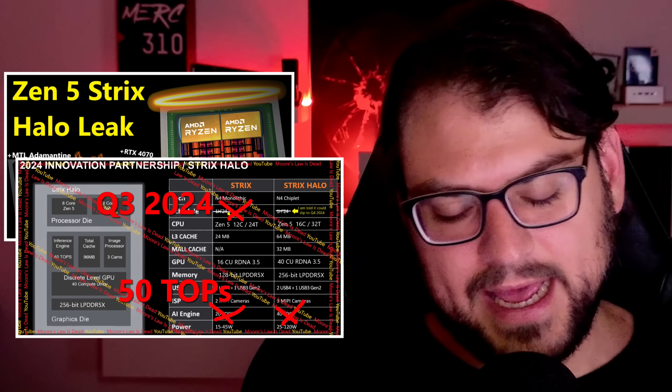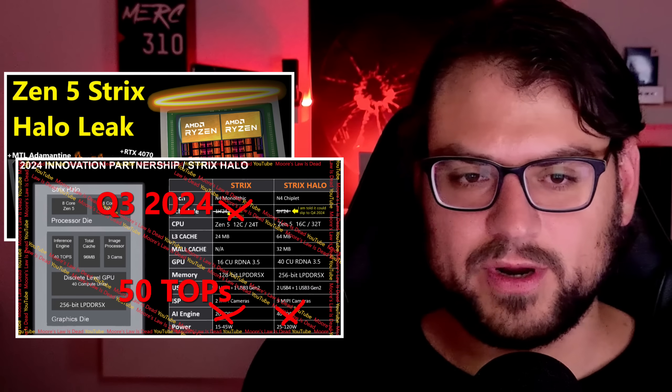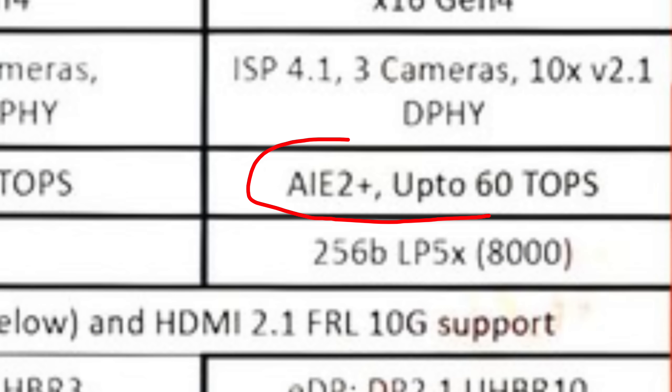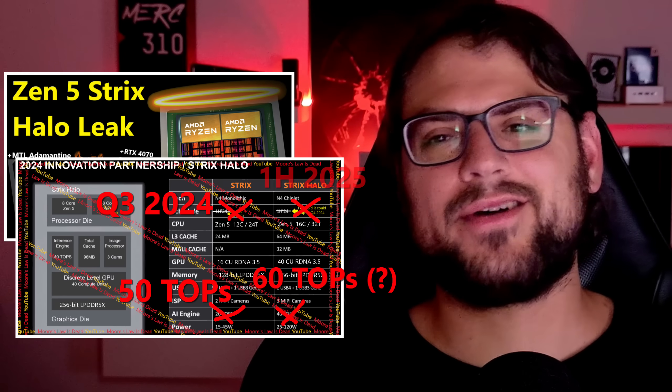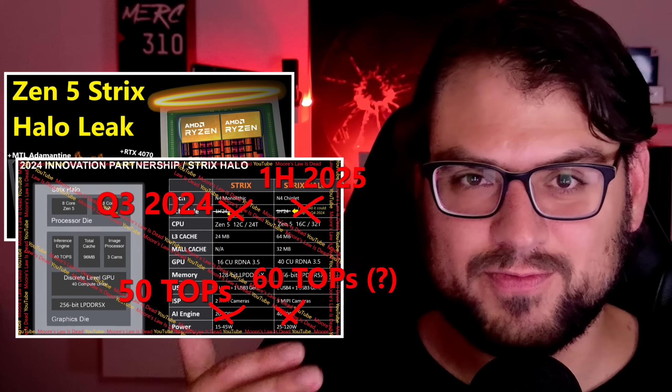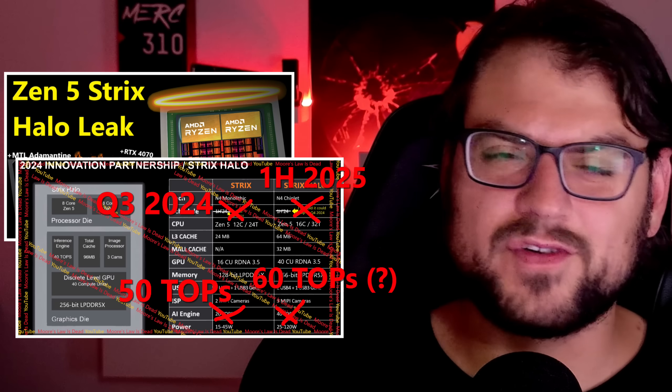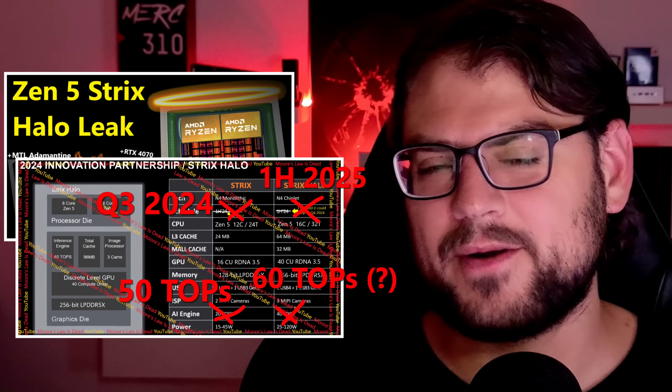AMD's logic: they'd have Hawk Point out early 2024, Strix Point mid-2024, and then Strix Halo a year late — but with an even stronger AI engine, possibly 60+ TOPS, over double the compute units of Strix Point, a better memory controller, and a stronger NPU. They can market it as the next generation of APUs half a year after Strix Point launches. Phoenix, Hawk Point, Strix Point, Strix Halo, Zen 6 Medusa — whether given new naming schemes or called successive generations — that's the cadence.